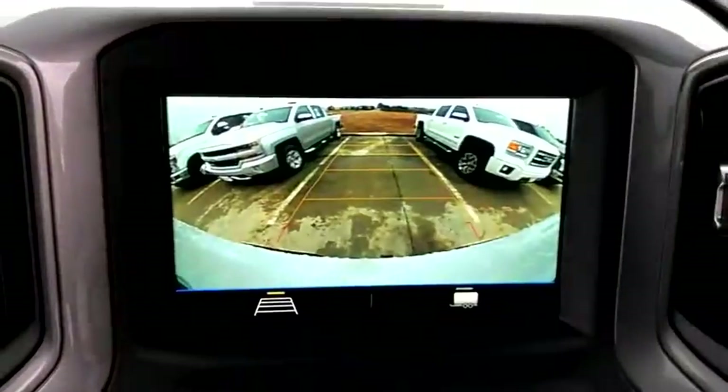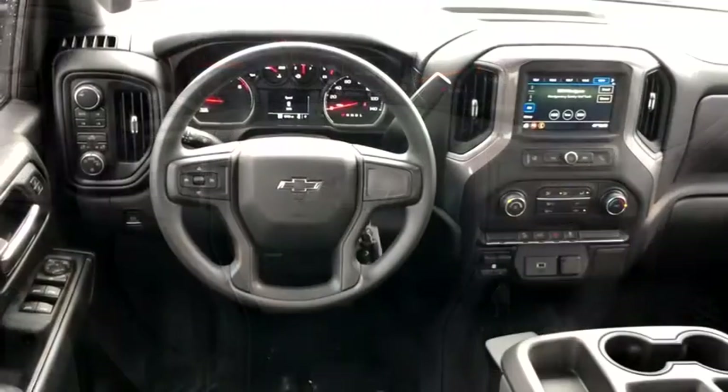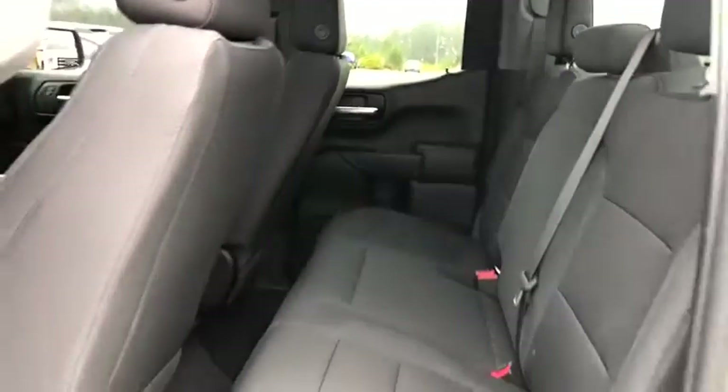This vehicle is Carfax Certified One Owner and qualifies for Carfax Buy Back Guarantee. This vehicle offers reliability and good looks at a great price. So come in and take a test drive today. We'll see you next time.